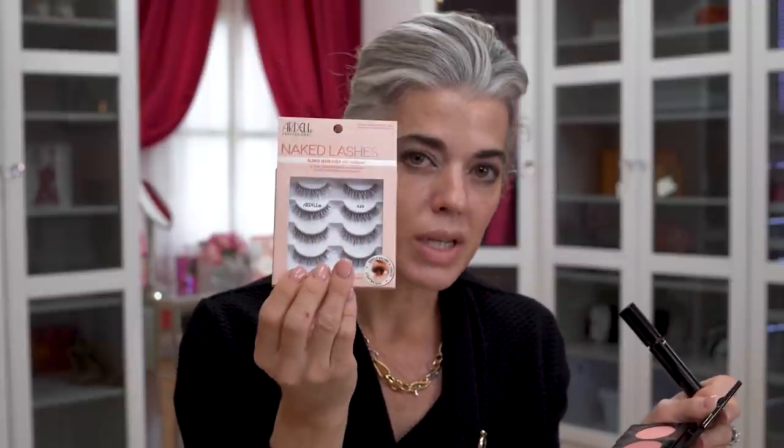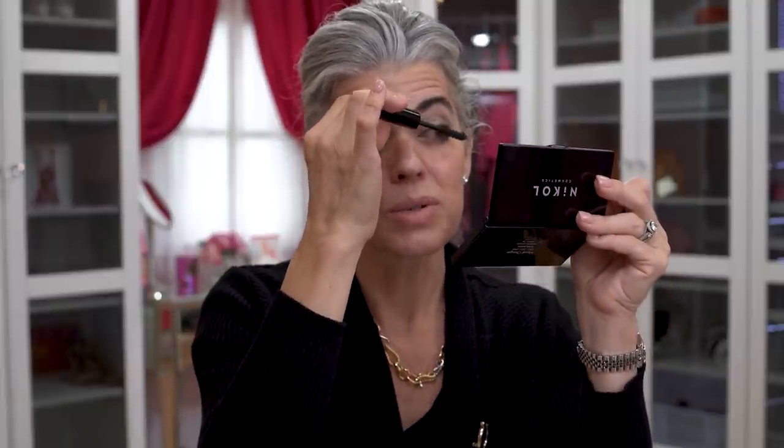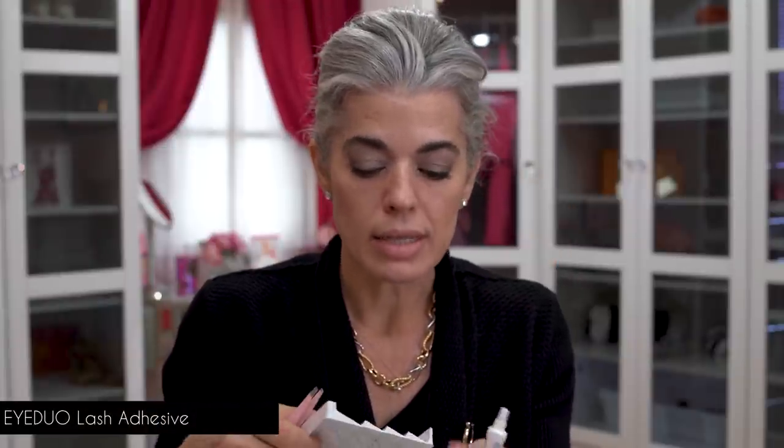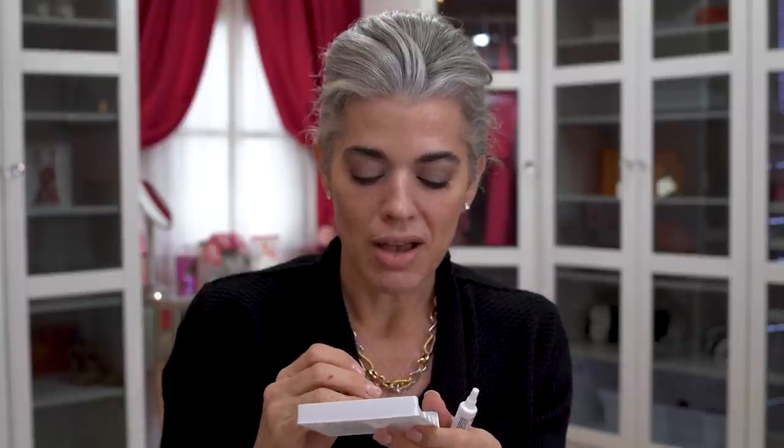Today I'm adding my favorite lashes — my Ardell 420s naked lashes. They now come in a pack of four, which is very exciting. These are so natural and beautiful, hence they're called 'naked.' I use the Eye Duo latex glue — if you're allergic to latex, they do have a latex-free option. I'm going to pop these on and they're just going to look absolutely beautiful and end our year on the right note.